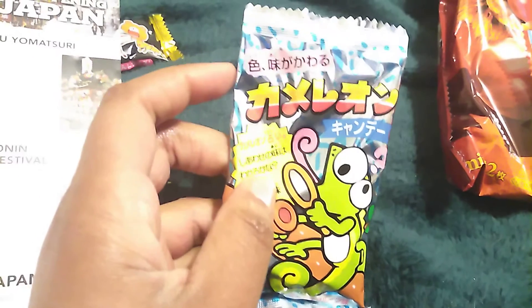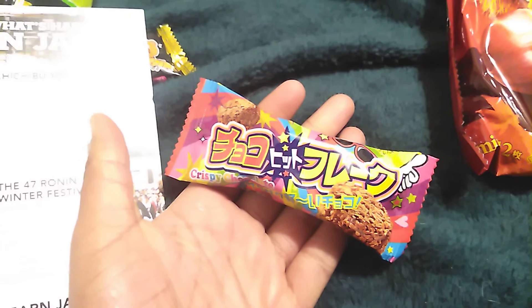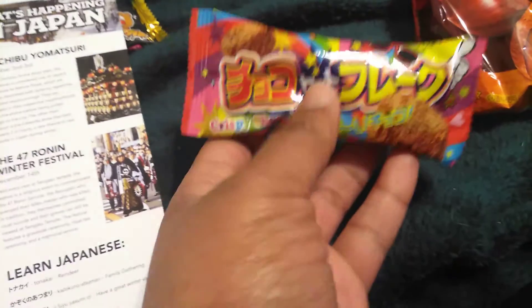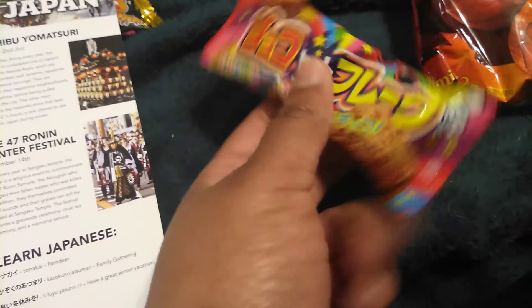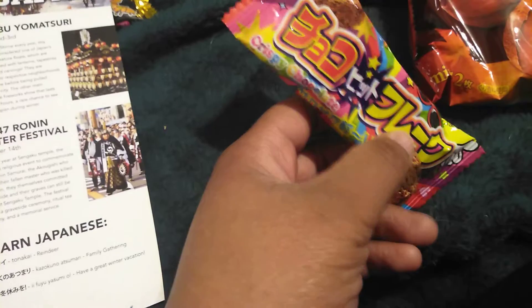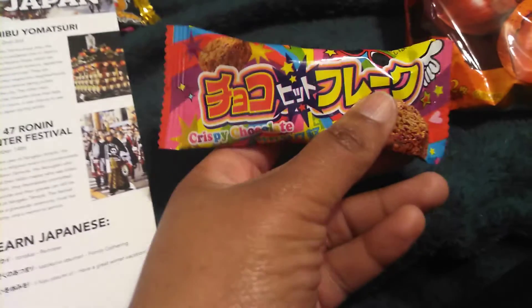I won't be trying this today. This is a Chocolate Hit Flakes bar — enjoy crispy chocolate confection with these rice crispy puffs. This just reminds me of something. There are bags of these that you can buy, and it just looks like they put them in different packaging. It's the fool of the people, I'm telling you.